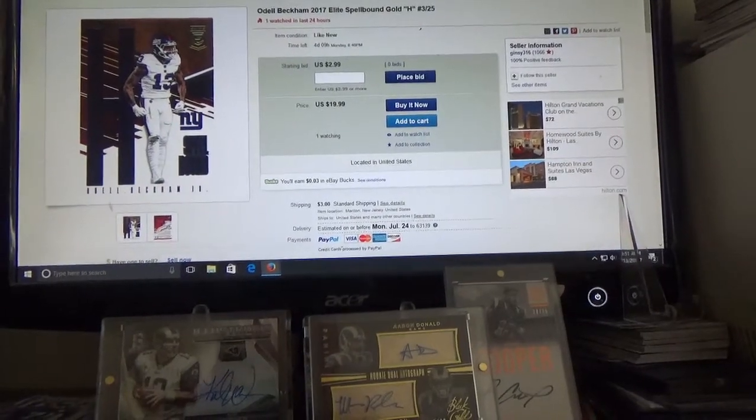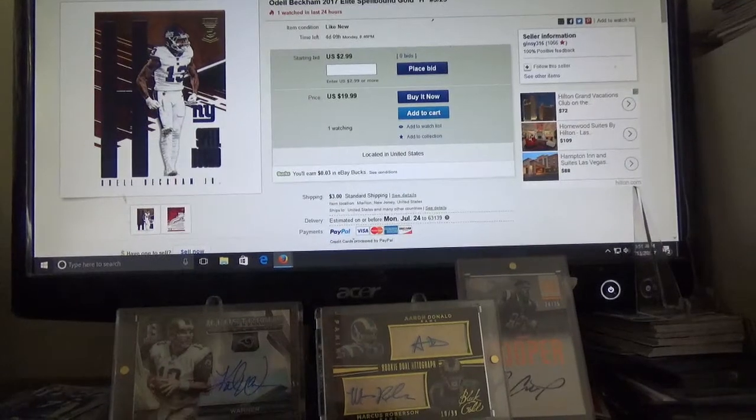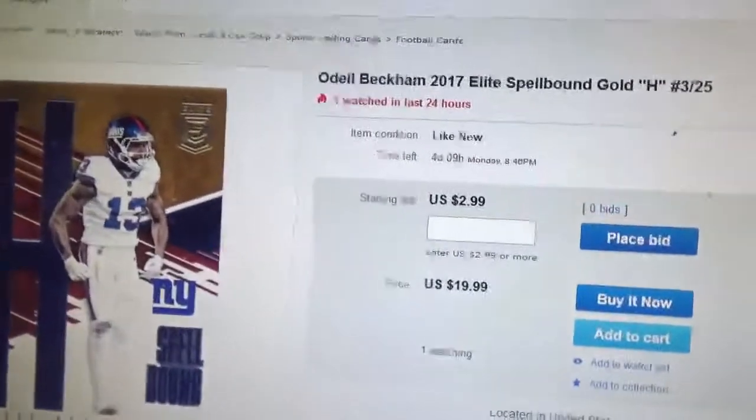Hey, what's up guys, back with another video. Today I am doing some eBay shopping and I'm looking at 2017 Elite Spellbound insert cards. I do love those insert cards. I was thinking maybe I can buy two cards that spell out my last name, and let me show you.